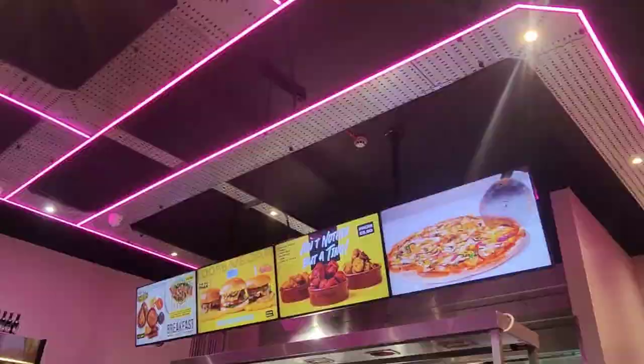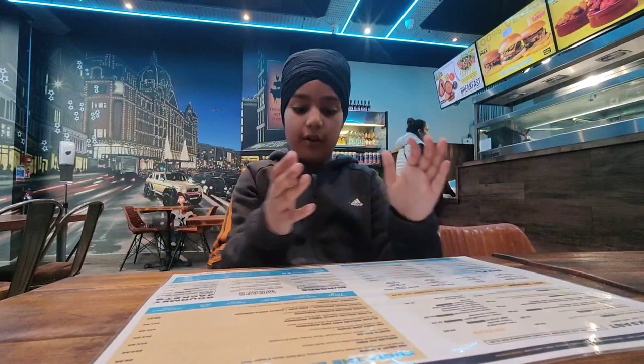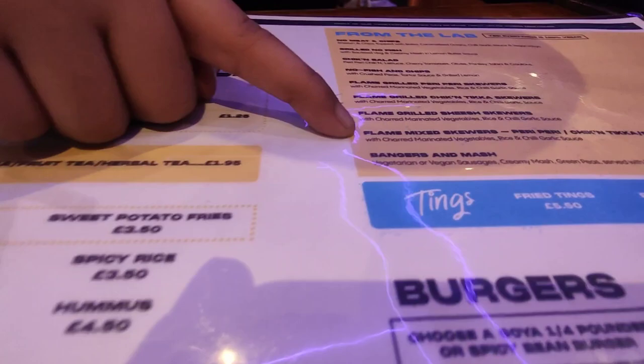I'm really starving and there's a lot of food options. I'm really, really excited to choose something. I think I'm about to choose — this one. It sounds quite interesting. I'm quite interested in having that. This one is a product, but it does make sense.